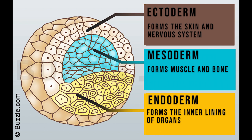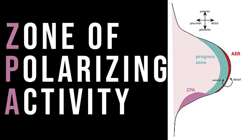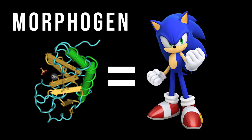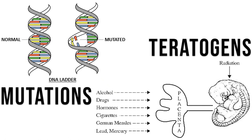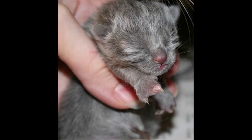Muscle and bone will be formed by the mesoderm. The zone of polarizing activity is a group of mesodermal cells at the outermost edge of the limb bud, where a morphogen wryly named sonic hedgehog controls the number of digits. Certain mutations, or teratogens, can alter the amount of sonic that the ZPA produces, creating extra digits or preventing the proper number from appearing.